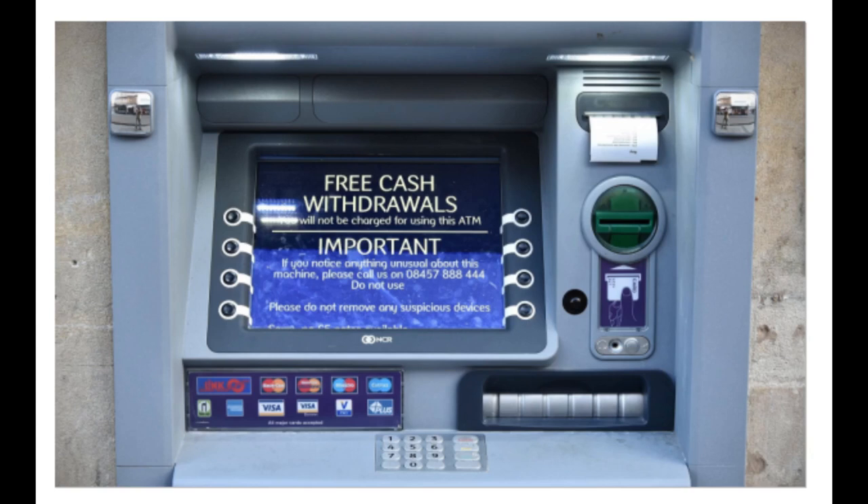Using an ATM, customers can access their bank deposit or credit accounts in order to make a variety of financial transactions, most notably cash withdrawals and balance checking, as well as transferring credit to and from mobile phones.